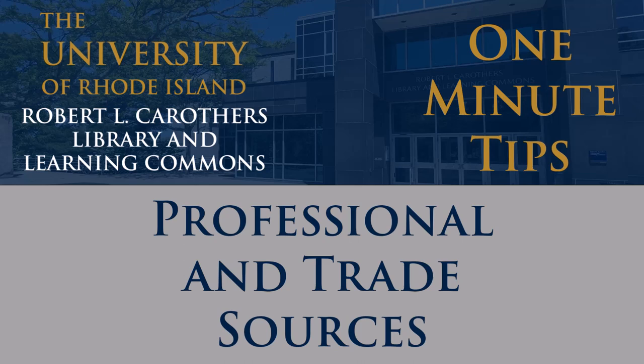One type of source you might run into during your research is a professional source or a trade source. These sources are especially common in nursing and engineering research. What is a professional source? What is a trade journal? How are they different from popular or scholarly sources?